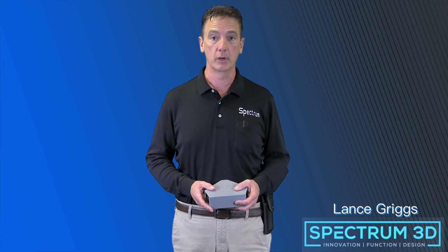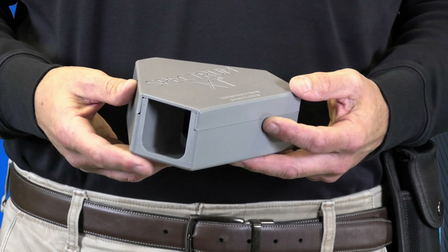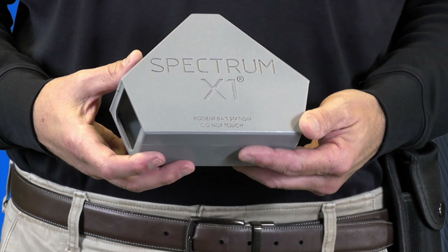Today I'm excited to announce the newest weapon that will be available for pest management professionals in our war with rodents: Spectrum X1, the innovative new interior rodent bait station from Spectrum 3D right here in Huntsville, Alabama.